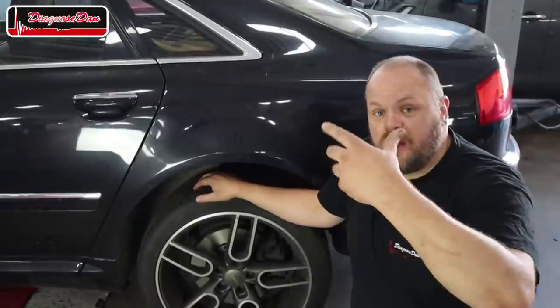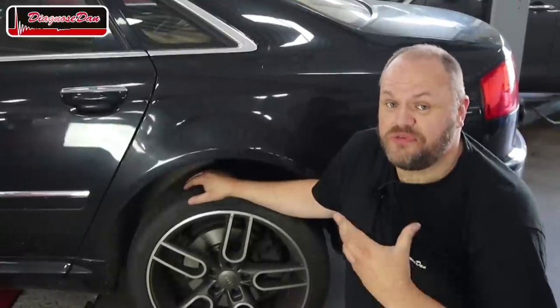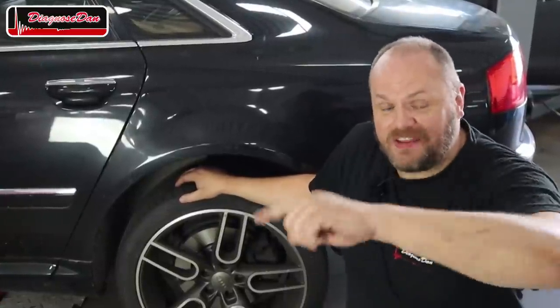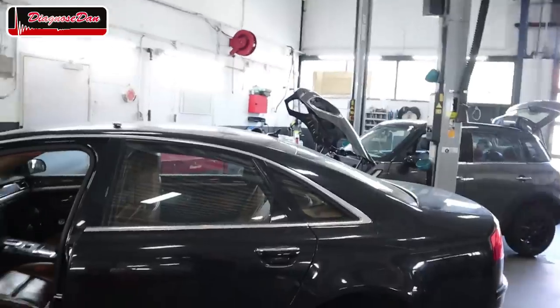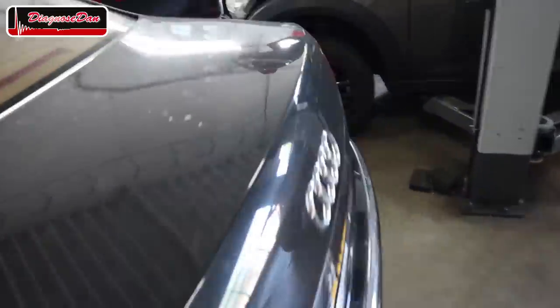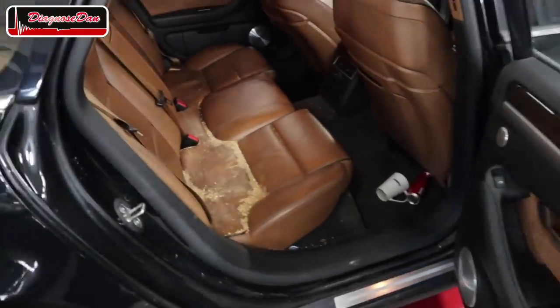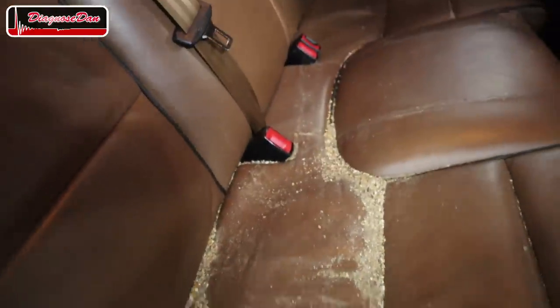I've diagnosed quite a few Audi air suspension faults in my career, but one being stuck in the highest position is a first for me. Now you guys always tell me the cars that come into my shop are so clean — let me show you that isn't always the case. I don't know what it is — it looks like bird droppings or something, but yeah, it isn't really clean.